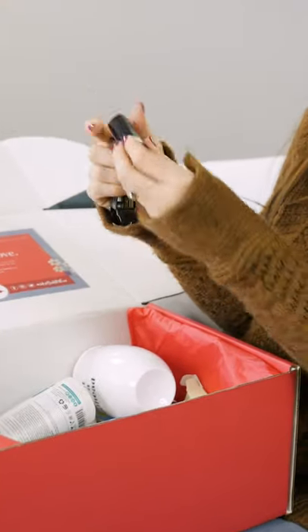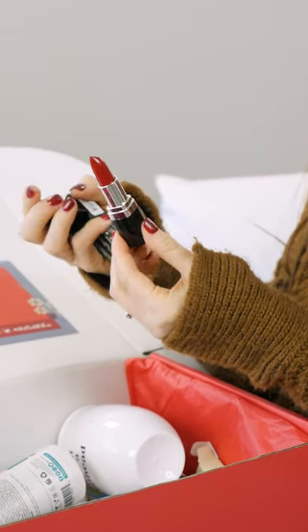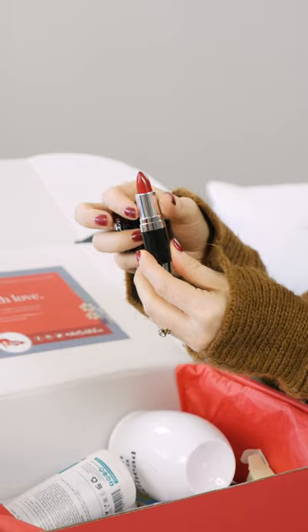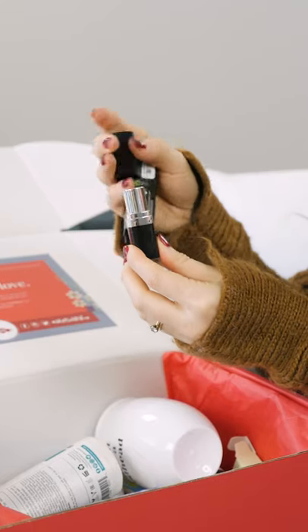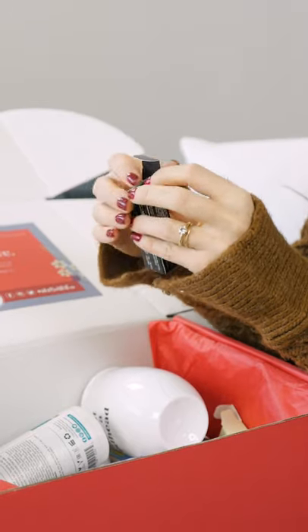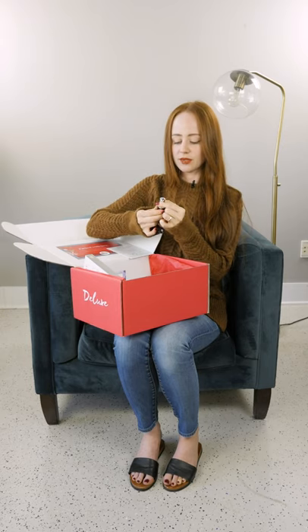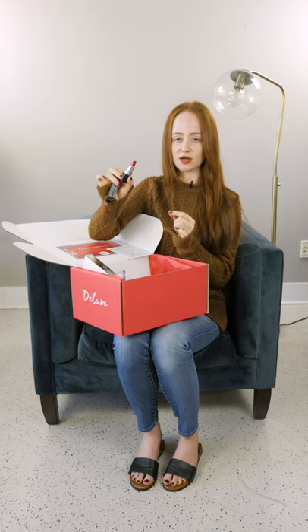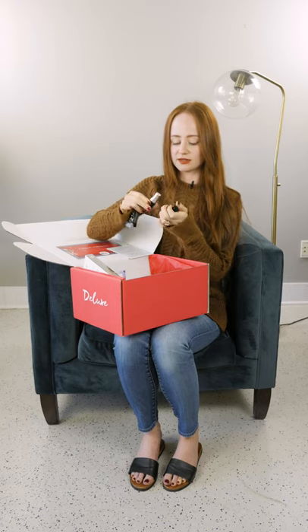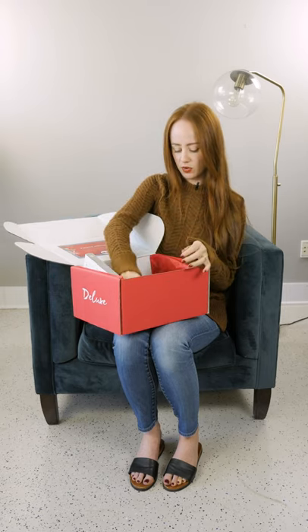Next up we have a perfect lipstick. Subscribers are going to get either the Zui Organics Classic Red or the 100% Pure Poppy shade — each subscriber will receive one or the other. The Zui Organics Classic Red is literally the perfect shade — how awesome is that? So much fun and so beautiful.